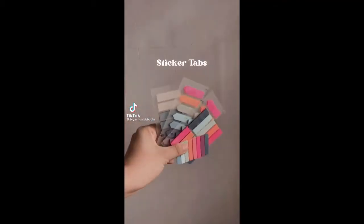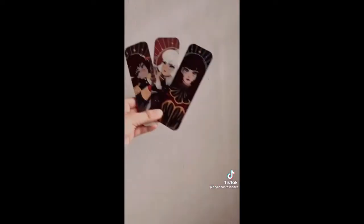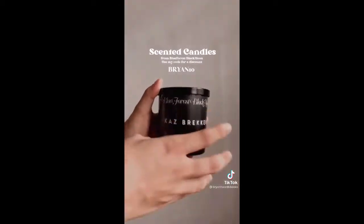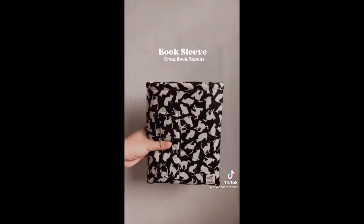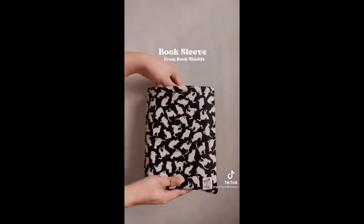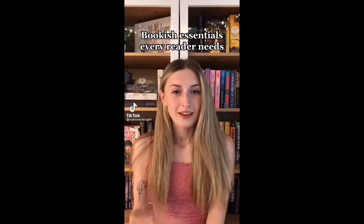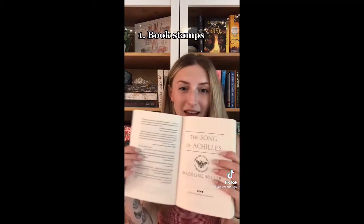Thank you so much for watching. This is bookish essentials I think every reader needs. First thing is a book stamp — I think every reader needs it. It's super cute and it's a really good way to personalize your books and it looks so good.